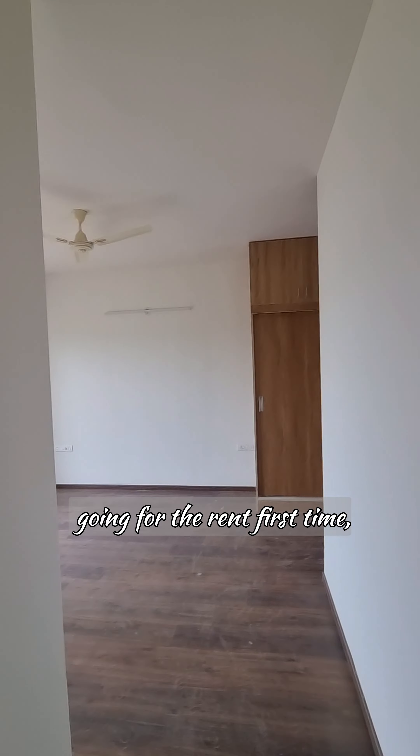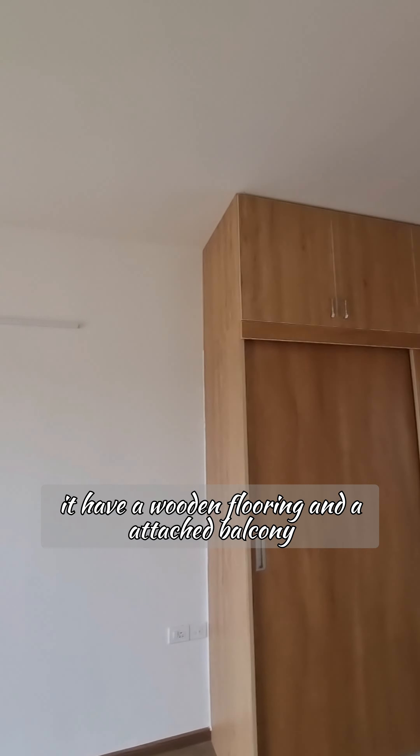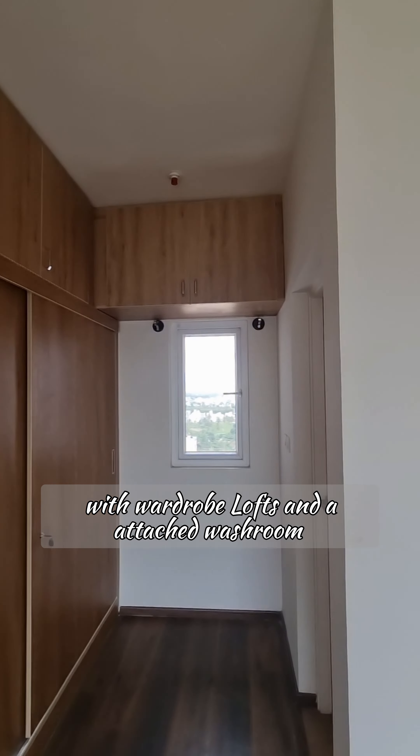Again, bathroom fittings and everything will be done. This flat is brand new, going for rent for the first time. This is the master bedroom — it has wooden flooring and an attached balcony.